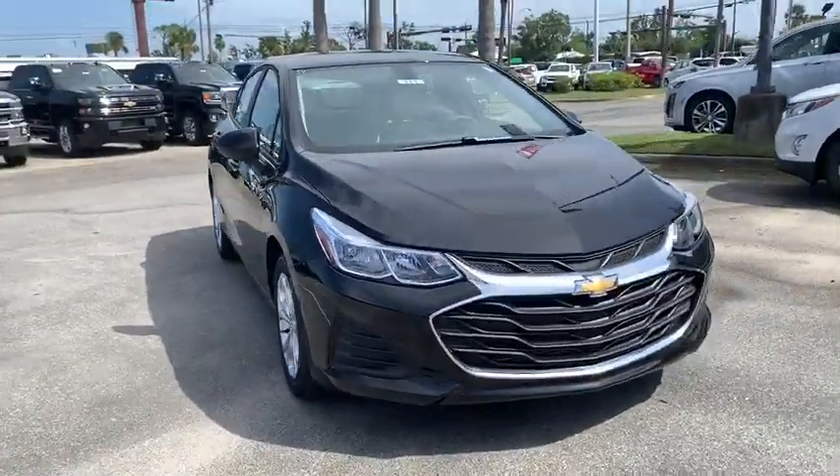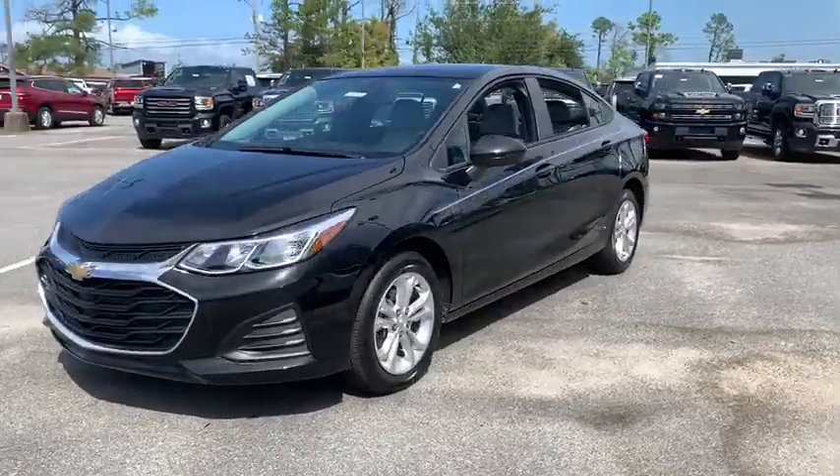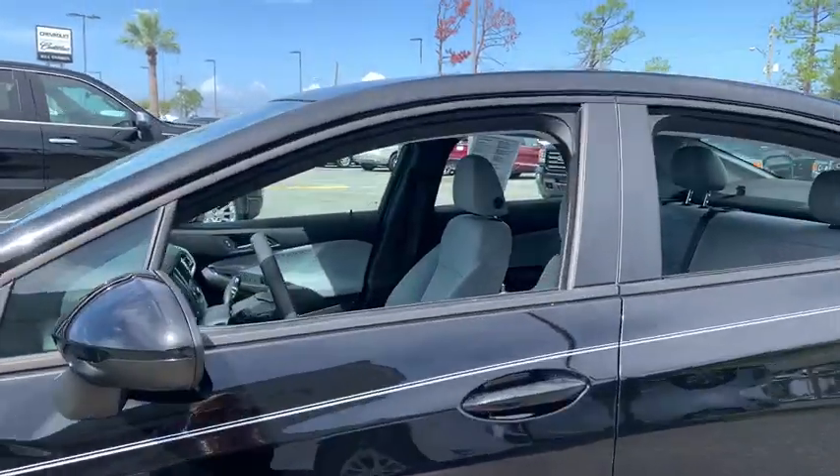Stop by and take a look at the 2019 Chevrolet Cruze. The Cruze Blueprint calls for more than you'd expect. This vehicle has less than 5,000 miles. Here are some of this vehicle's great options.